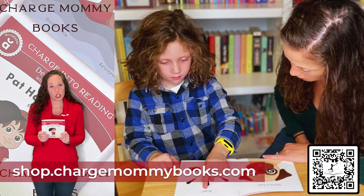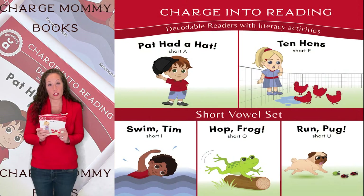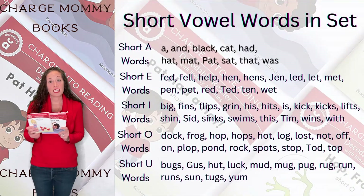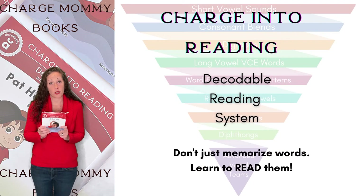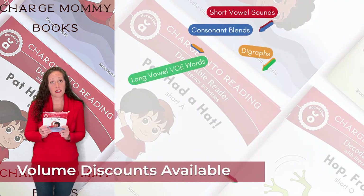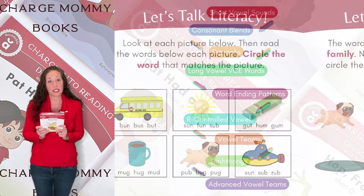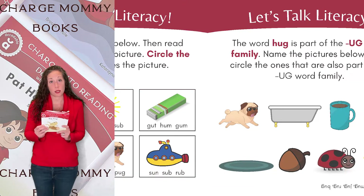Do you have a little one who's just learning how to read? Then check out our short vowel decodable readers. Each book focuses on a separate short vowel sound, giving a child an opportunity to master that sound before moving on to the next book. This is the first in a nine-set system of decodable readers, which have been designed in consultation with an Orton-Gillingham-trained literacy specialist.